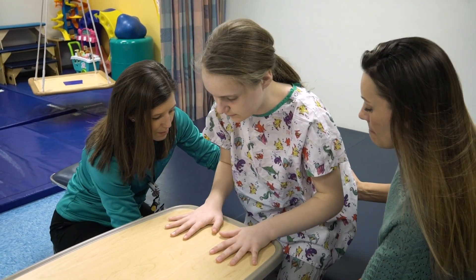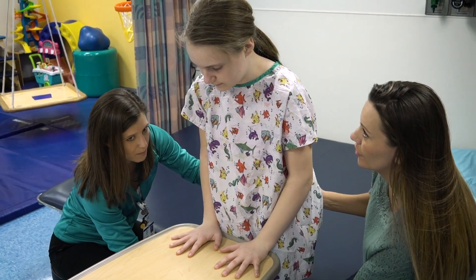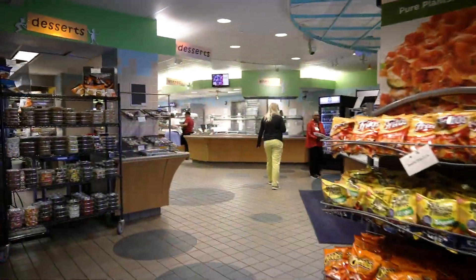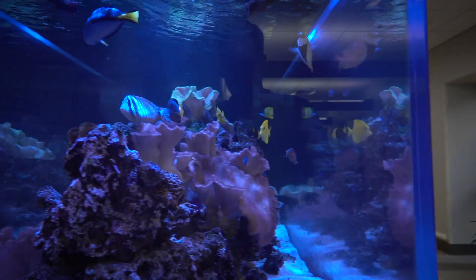At this point you will be mobile enough to attend therapy, and can also start visiting our healing gardens, the cafeteria, and other hospital amenities.